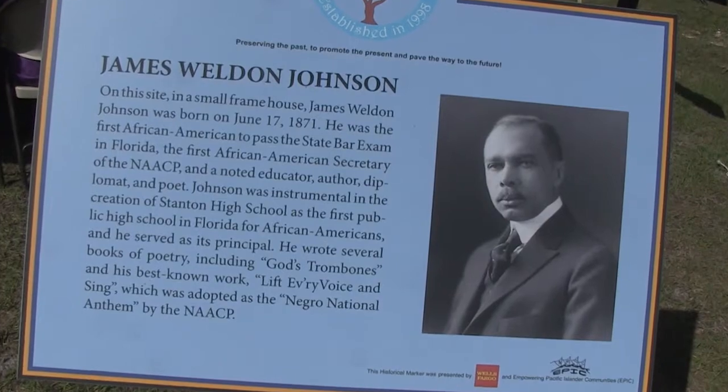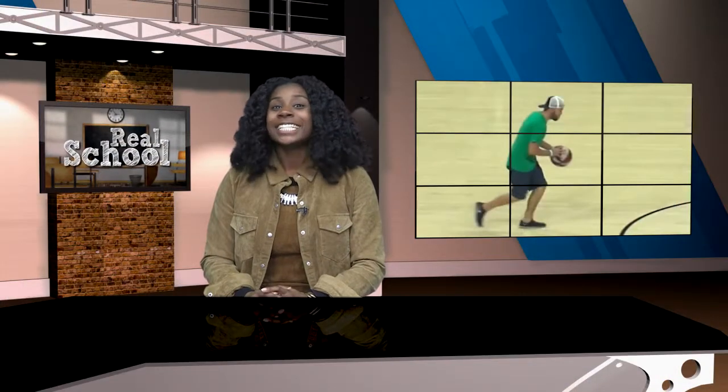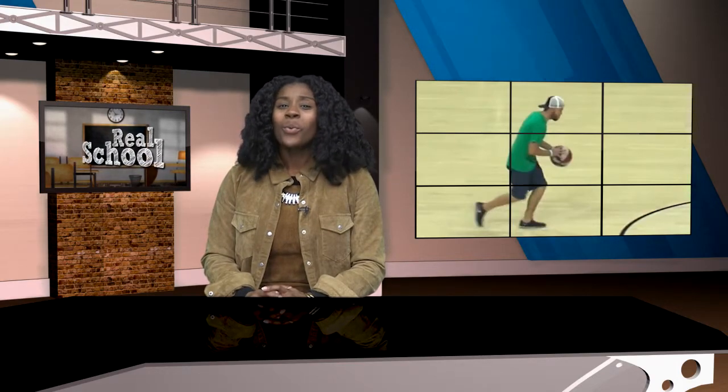He shoots! And to everyone's surprise, he scores! Big time! We're introducing you to a third grade teacher with one slam dunk of a story, both on and off the basketball court. Real School reporter Madeline Stafford has the play-by-play.